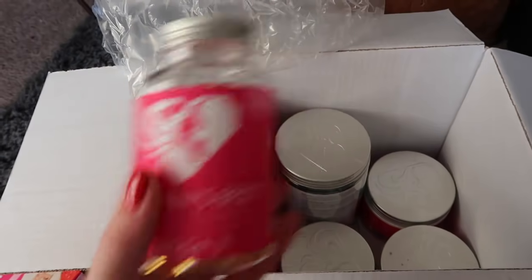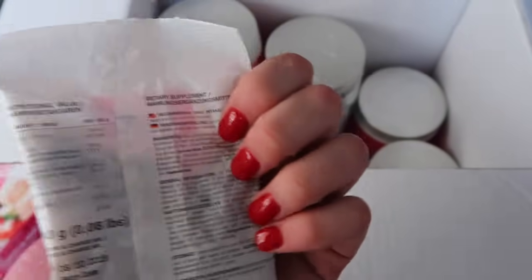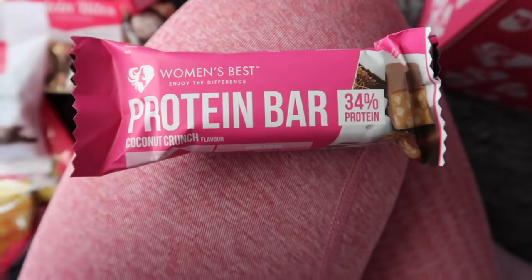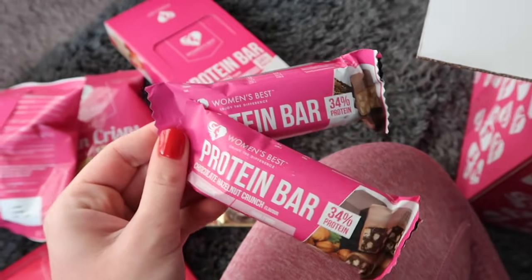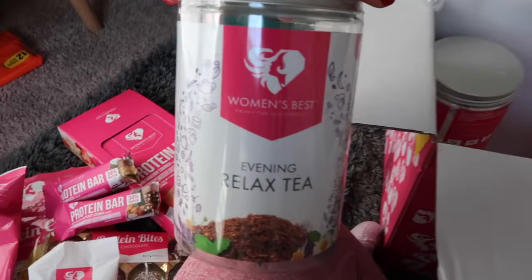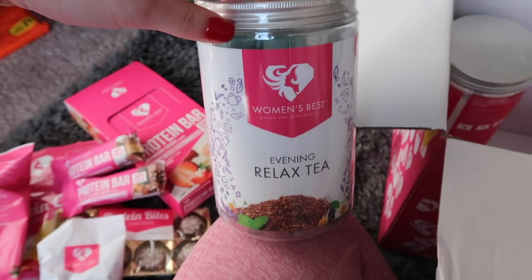I'm pretty excited about these. We've got some nuts and berries — these look actually pretty good, checking the macros. And I'm going to try these two protein bars. I don't really like coconut, so I just wanted to try. And I also don't really like hazelnut, but I love the strawberry bar, so I figured I'd give these ones a chance. I don't dislike chocolate — I'm just really not into hazelnut or coconut. Next, I got this evening relaxed tea, and I think this is just supposed to help you fall asleep and feel more relaxed at night. I will keep you updated on that.